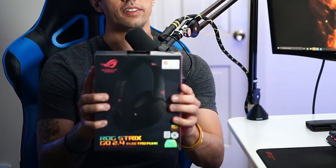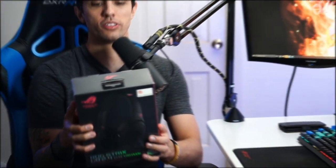All right guys, so I had an idea of what this was but I hadn't seen it yet — I didn't know anything about it, so this is pretty exciting. Check this out — boom! ASUS ROG hit us with the Strix Go 2.4 Electro Punk wireless headset.